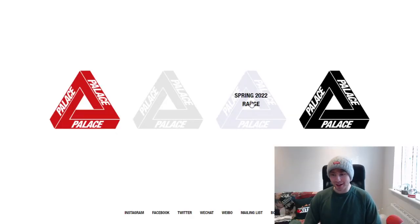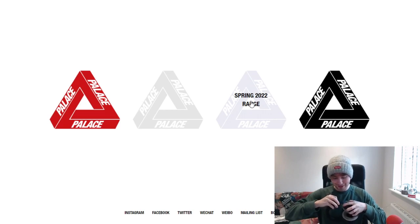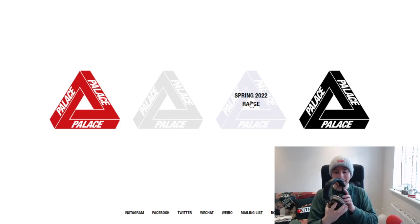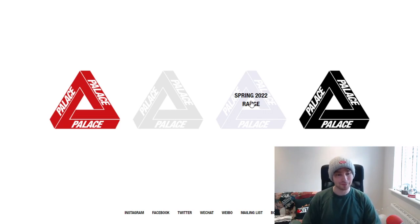Hey, what is going on YouTube, this is Robert and today I'm bringing you a video going over this Palace Spring 2022 lookbook. I'm wearing a beanie because I woke up and yeah, I'm recording this as soon as the drop drops because I've got to be out. Apologies if this video is out later than normal — it'll be out Tuesday at some point. Let's get into what we're getting this season from Palace.